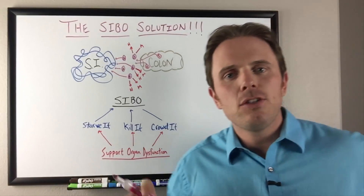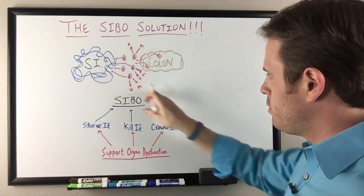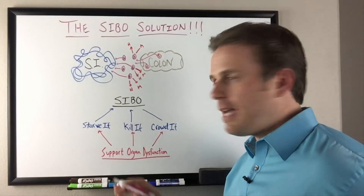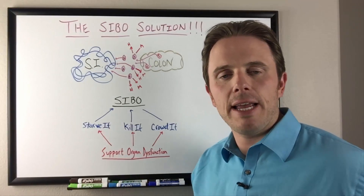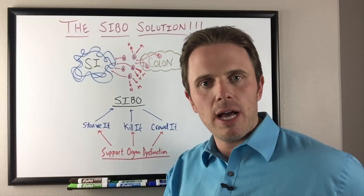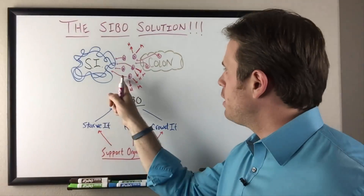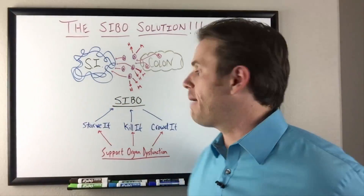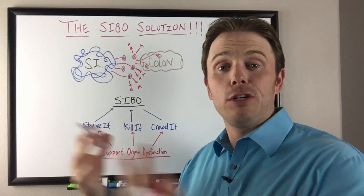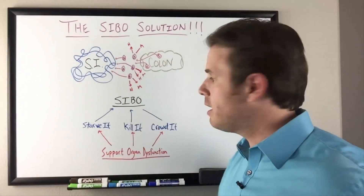So let's get into how we actually treat SIBO - the steps we go through. The first approach is to starve it. We starve it with a specific diet avoiding a lot of complex carbohydrates - avoiding fructose, fructooligosaccharides, disaccharides, monosaccharides, and polyols. We're cutting out these sugars that could potentially feed the bacteria and cause proliferation. Starving it removes the fuel so the bacteria dies. That's step one.